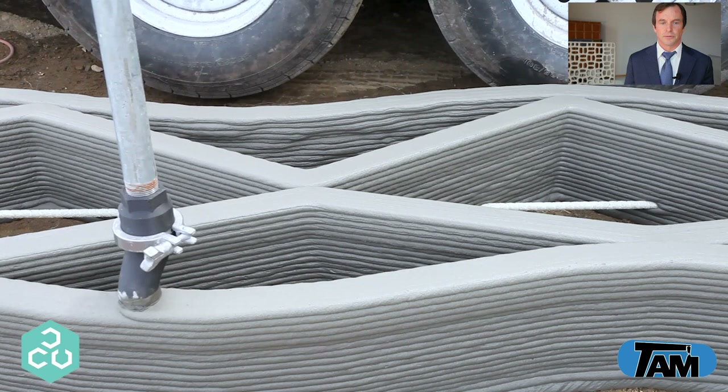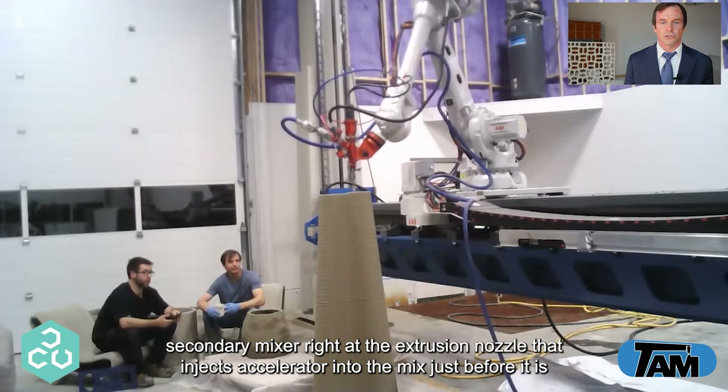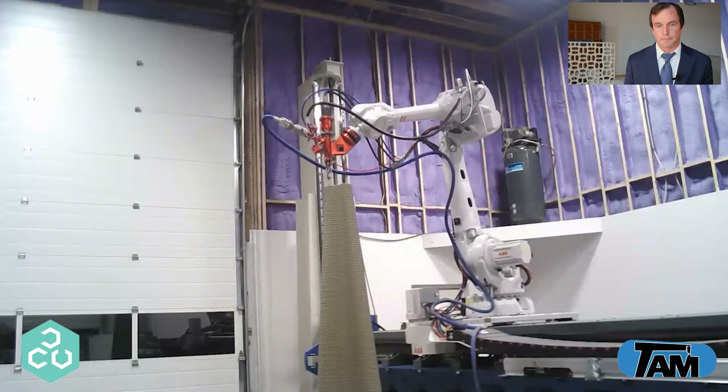This 1K material generally is firm to the touch in about five to nine minutes. The 2K is a double component mixture that mixes water in at the pumping location but then has a secondary mixer right at the extrusion nozzle that injects accelerator into the mix just before it is extruded onto the part being printed. This can be set to firm in about 30 to 90 seconds. Of course all these variables can be adjusted depending on the nature of the print.